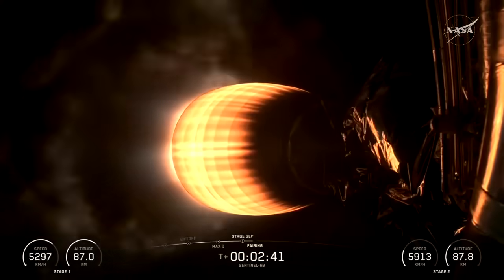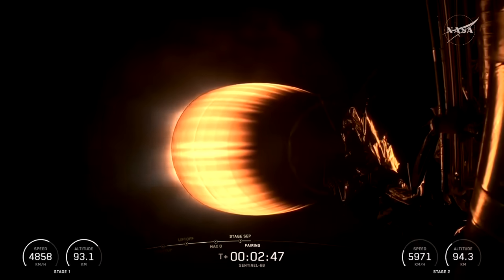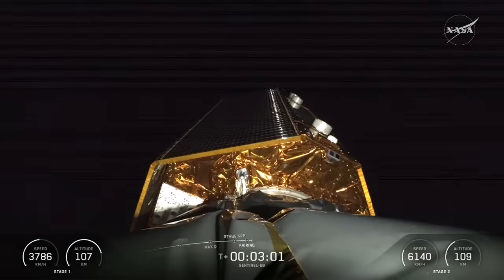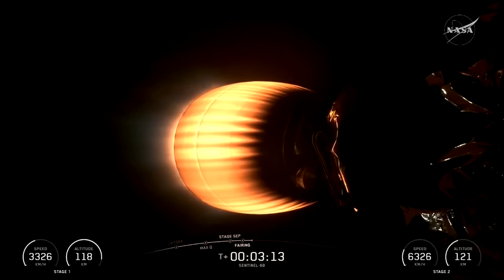That was a beautiful light-up of the second stage, and you're looking now getting ready for the fairings to come off — that's our next big milestone. And there go the fairings. You see now Sentinel-6B exposed to the elements of space. Now soaring towards orbit, another step complete in our ongoing effort to understand Earth's heartbeat through its oceans.